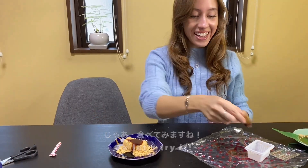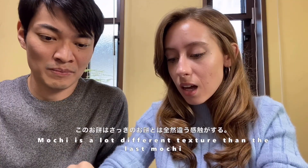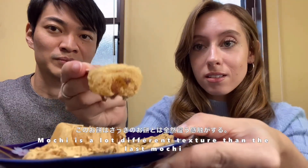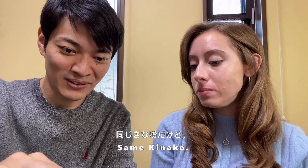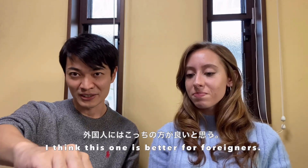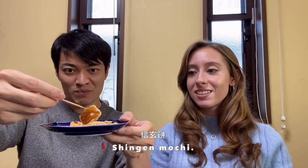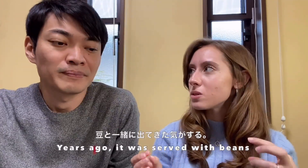Okay, let's try it - we have this little stick to eat with. The mochi has a lot different texture than the last mochi. It's very chewy. I think this sauce is much better than the last sauce. I like this one! Do you like this one better? I think this one is better for foreigners. The first time I had something similar to this was years ago and it was served with beans.